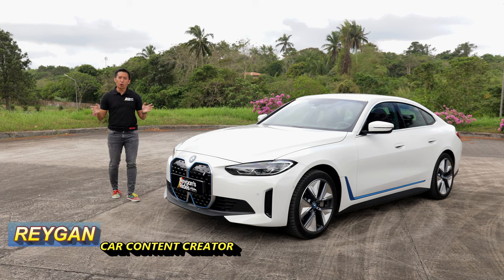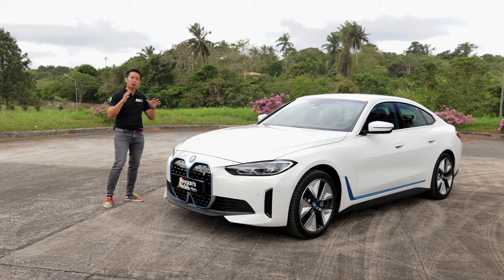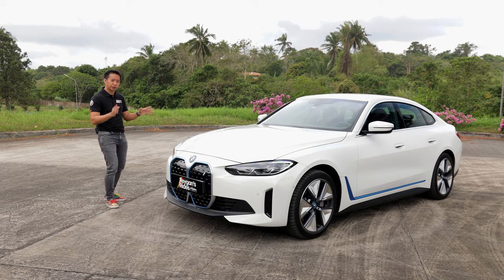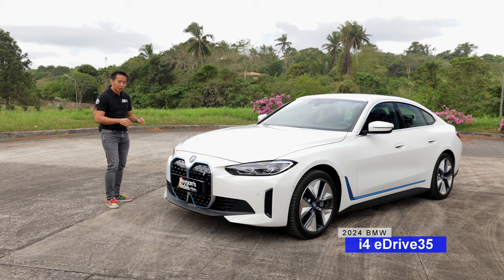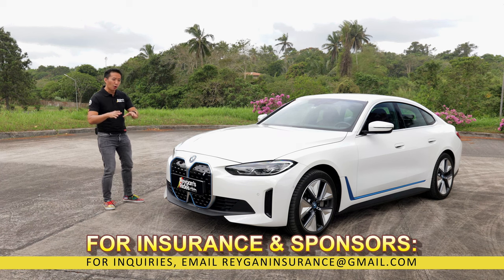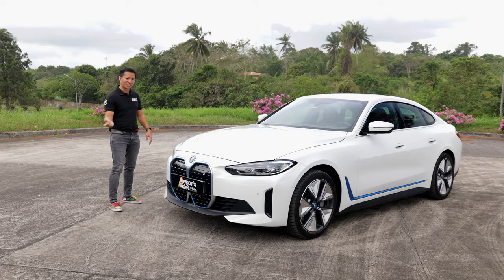BMW Philippines has been on a roll lately, churning out a lot of new models and expanding the already comprehensive local lineup. What we have here is the most affordable BMW electric vehicle in the stable, the i4 eDrive35. In this video we will find out if this base spec i4 drives like a proper BMW, or is it more of an affordable compromise? Let's do this!